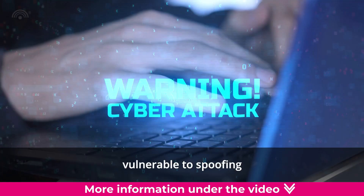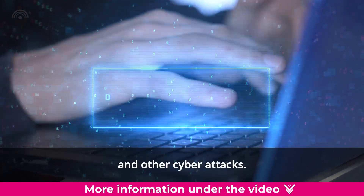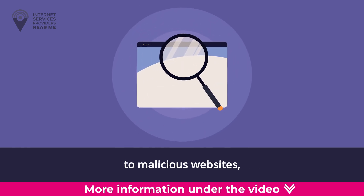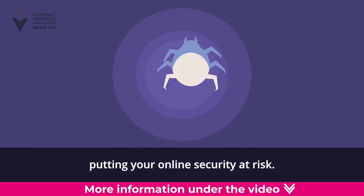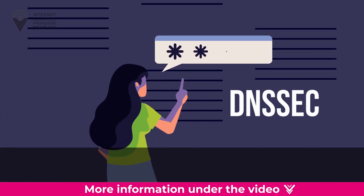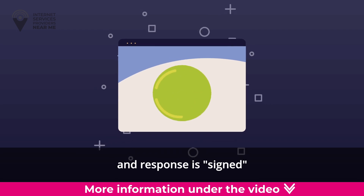The original DNS was developed back in the 1980s with minimal security measures — it was like a lock without a key, vulnerable to spoofing and other cyber attacks. A fake name server could redirect domain names to malicious websites, putting your online security at risk.